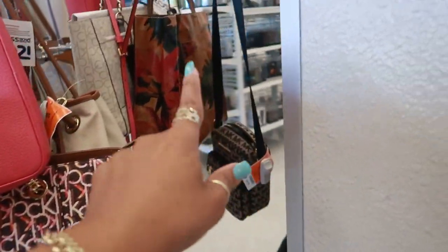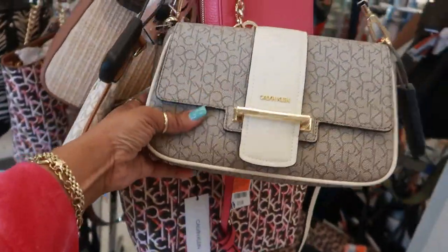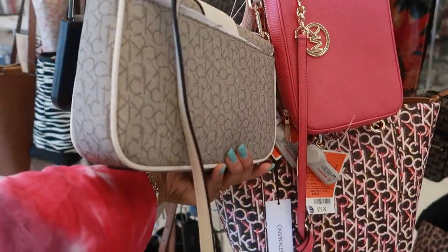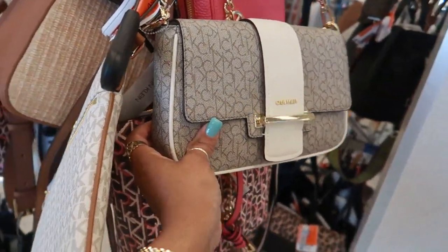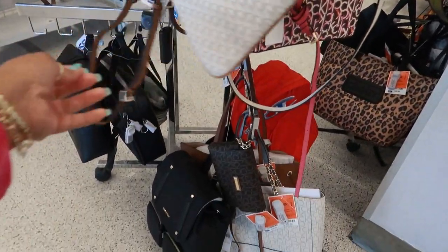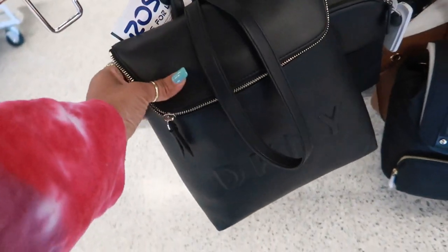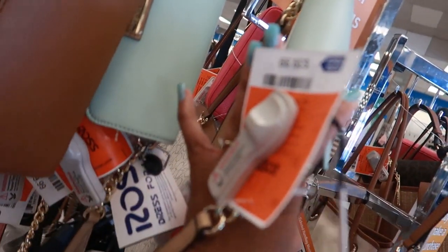I see some Patricia Nash over there — wow, she's popping up everywhere. Calvin Klein, that's $50. More Michael Kors right there. DKNY backpack is $50. I like the colors on this one right here — $39.